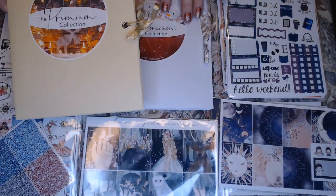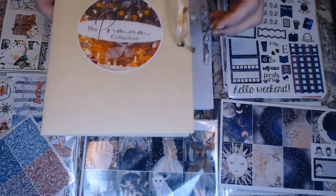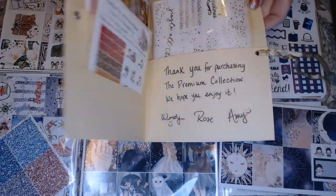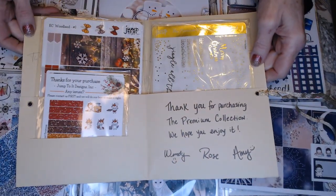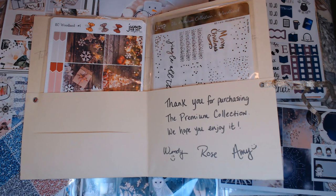These ones — I got two premium kits from Jump To It. So they are my first premium kits, and these were new releases so they were on sale. You get a nice little envelope and a little handwritten note. And these are the freebies that she sent in here, so let's open these up and check out the freebies.